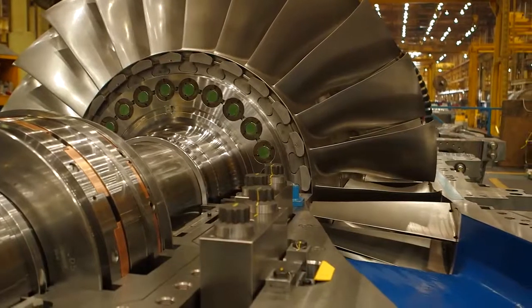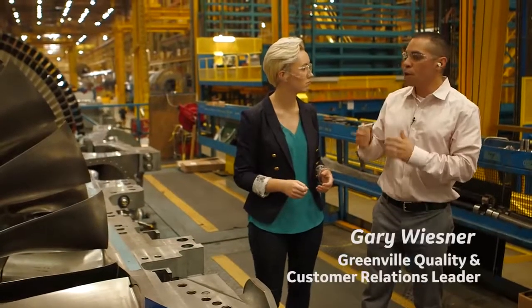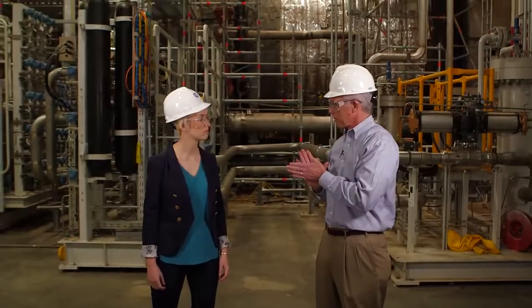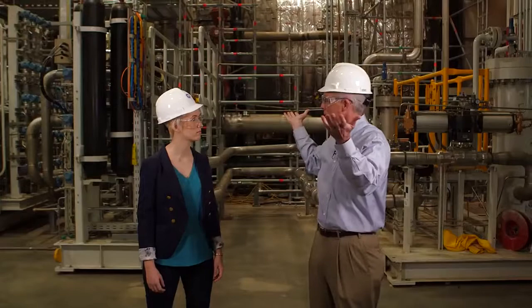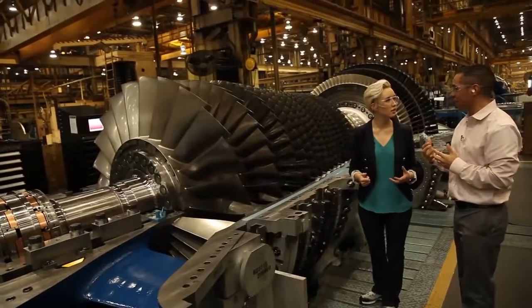We pull a huge volume of air into the front end. It sucks in the air at a speed equivalent to blowing up the Goodyear blimp within 10 seconds. We then take that air and compress it to 22 times the pressure that you feel here. All of these blades are compressing that air that gets sucked into the inlet.